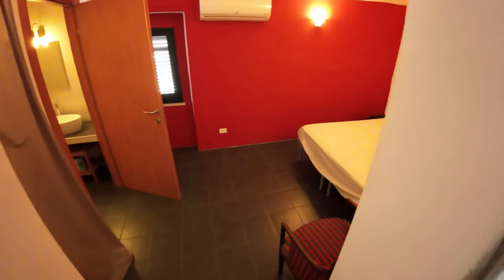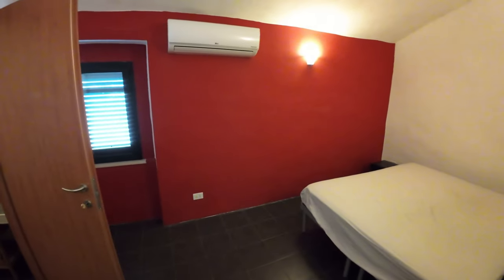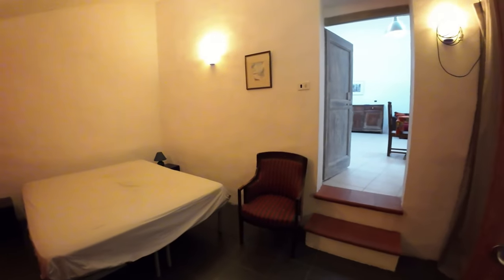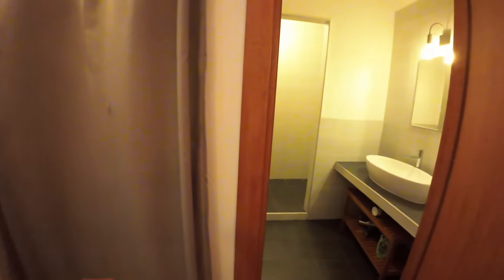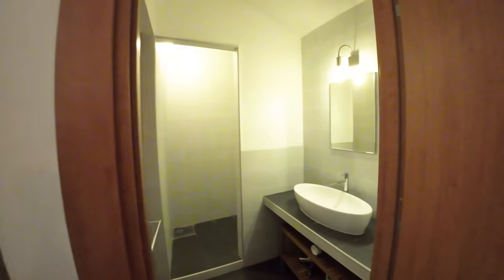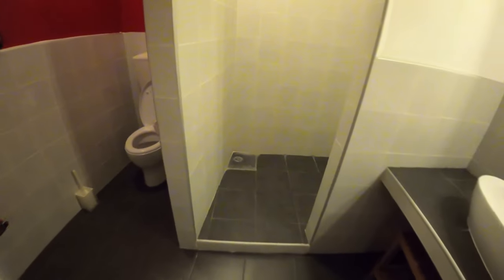Also on this floor we have a double bedroom with air conditioning, a little storage wardrobe, and a complete bathroom with shower, so the house is completely habitable immediately.